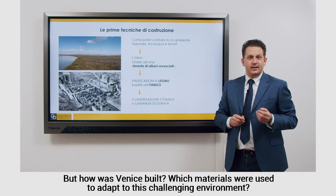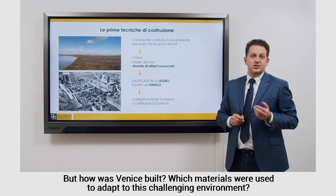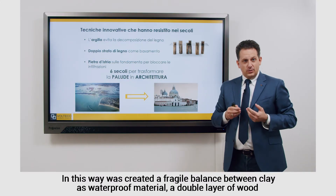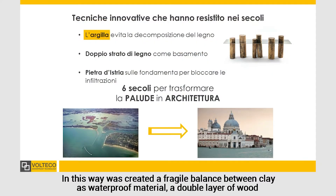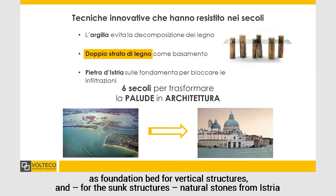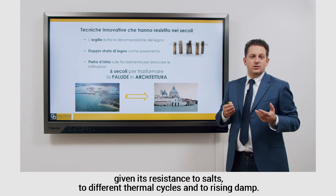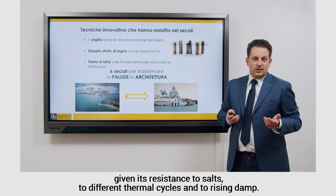But how was Venice built? Which materials were used to adapt to this challenging environment? The foundations of the buildings lay on top of wooden piles, reinforced and petrified by salty mud. In this way was created a fragile balance between clay as a waterproof material, a double layer of wood as foundation bed for vertical structures, and for the sunk structures, natural stones from Istria, giving resistance to salts, to different thermal cycles, and to rising damp.